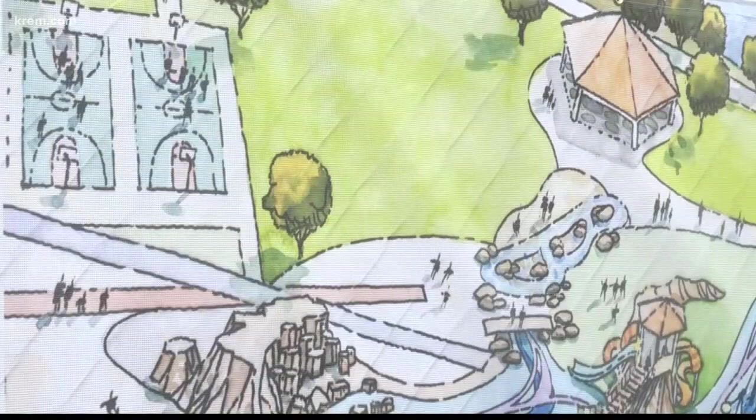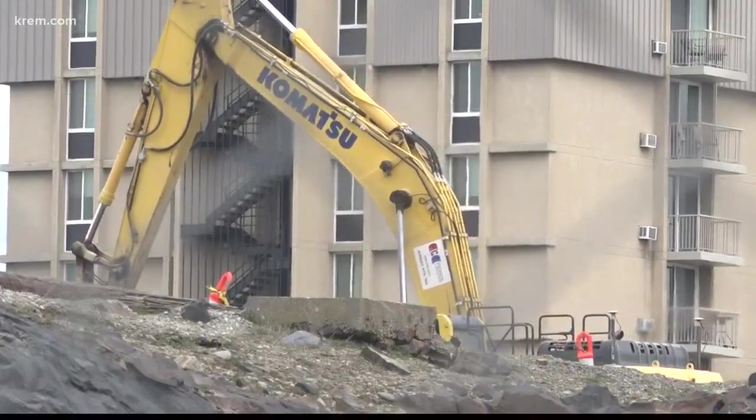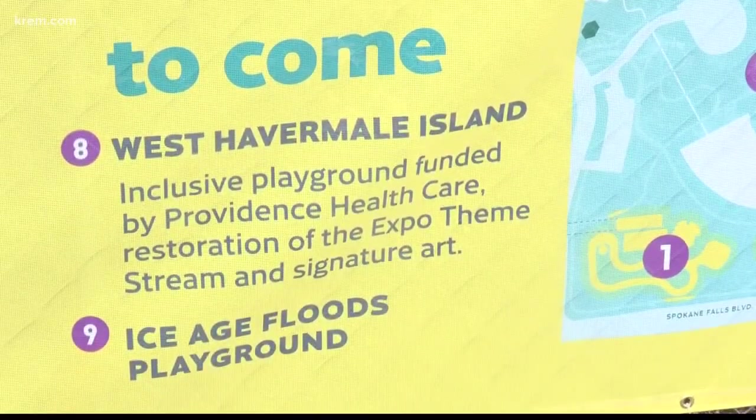Not far from that there will be a 10,000 square foot basketball court with six hoops — whether it's your lunch break or on the weekends to come down and play a pickup basketball game. They'll then become part of the Hoopfest layout when the competition comes to town. On the south side of the park, there will be a smaller playground with interactive games for all ages.